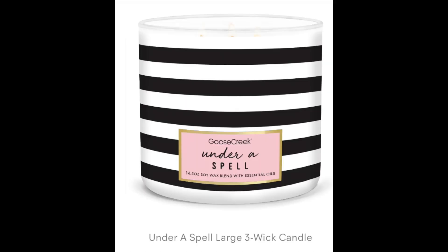They also have back this year Under a Spell, which is the raspberry, cherry blossom, purple blooms, sandalwood, amber, and musk — again with that beautiful black and white design. And then they have the polka dot black and white design. These jar styles are just really making me happy.